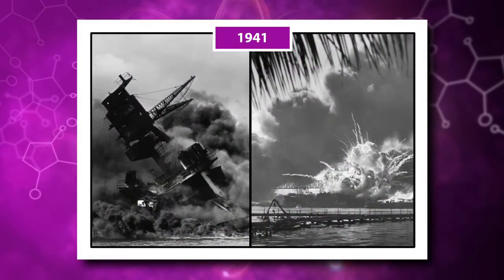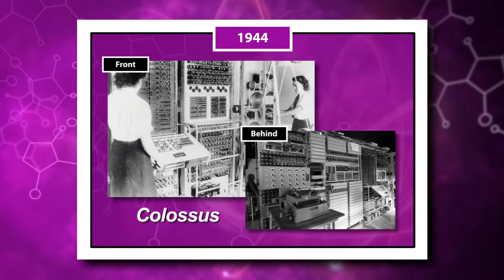In 1941, Japanese fighter planes attacked the American naval base at Pearl Harbor, Hawaii, and the United States entered World War II. British codebreakers built Colossus I and II, the world's first programmable, electronic digital computers.